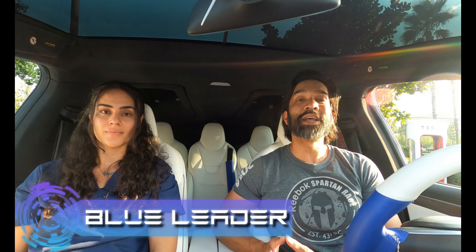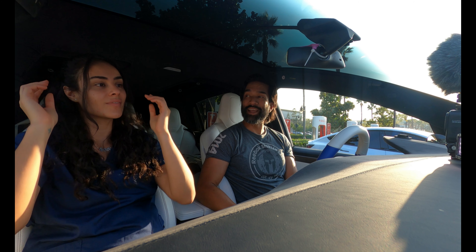Hello, this is Blue Leader and we're here at the Rancho Cucamonga Supercharging Station where they have a total of 10 superchargers at 150 KV. And we are joined today by Nebula the Tesla.